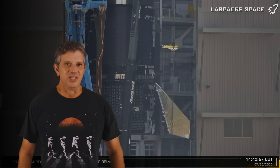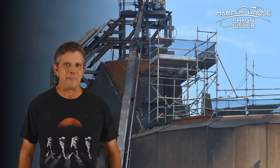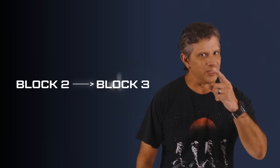This week at Starbase, Ship 37 gets some flaps, quick disconnect hardware is installed at Pad B, Booster 13's aft section returns to Starbase, and SpaceX continues pushing the Starship program forward at a blinding pace. With so many moving pieces and such a rapid pace of development, what's SpaceX's plan for transitioning from Starship Block 2 to Block 3? Let's dig into this week's update and find out.